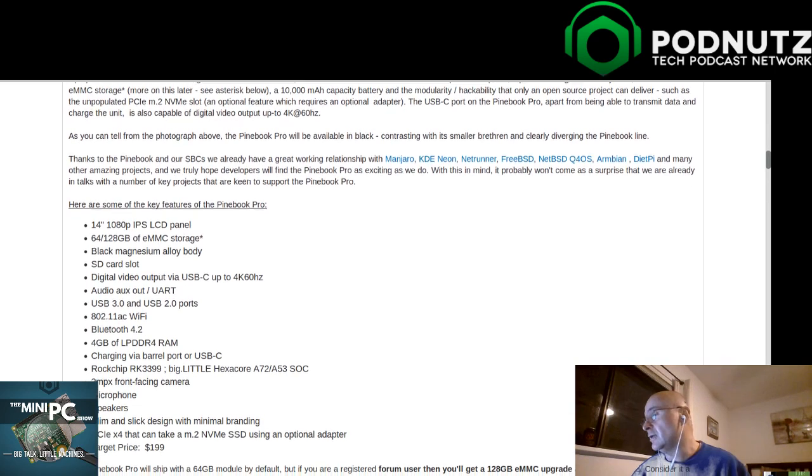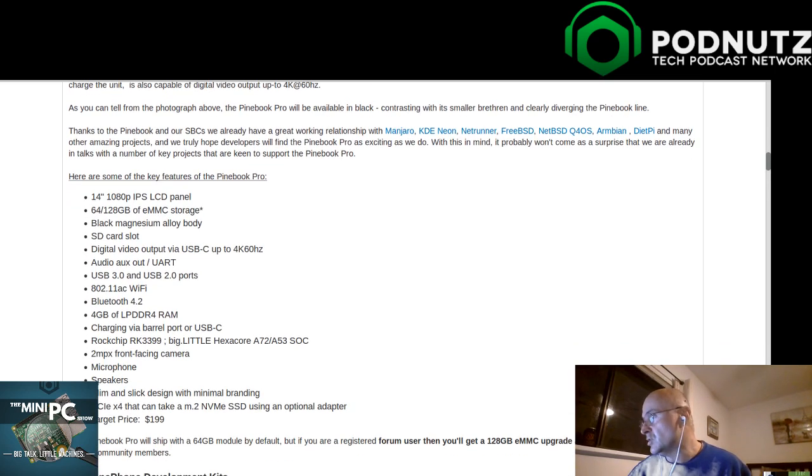Target price is $199. All I could say is two things I hope for: one, they have better speakers; two, they have a backlit keyboard. I didn't see mention of backlighting though - I'm hoping.